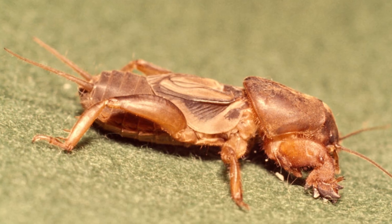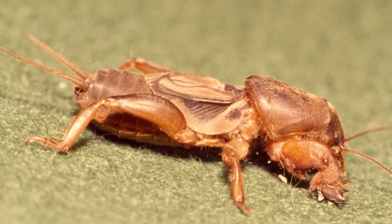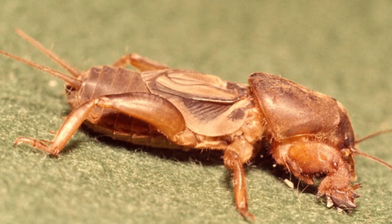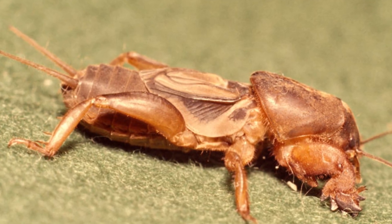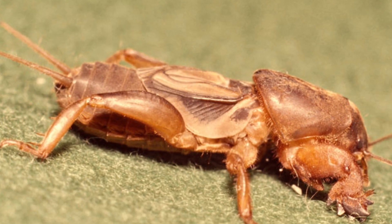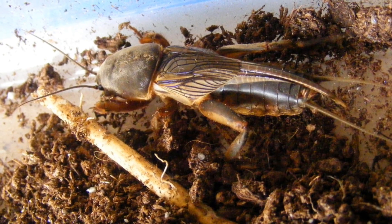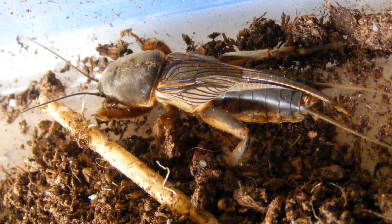Finally, they have another cool adaptation that's not so obvious: they can sing, but only the males can. As said previously, they use their song to attract mates. They make their songs by stridulation, where they rub the top of their wings against the bottom of their opposite wing. Their songs can get up to 3.5kHz and cause the ground around them to vibrate rather violently by over 20cm.